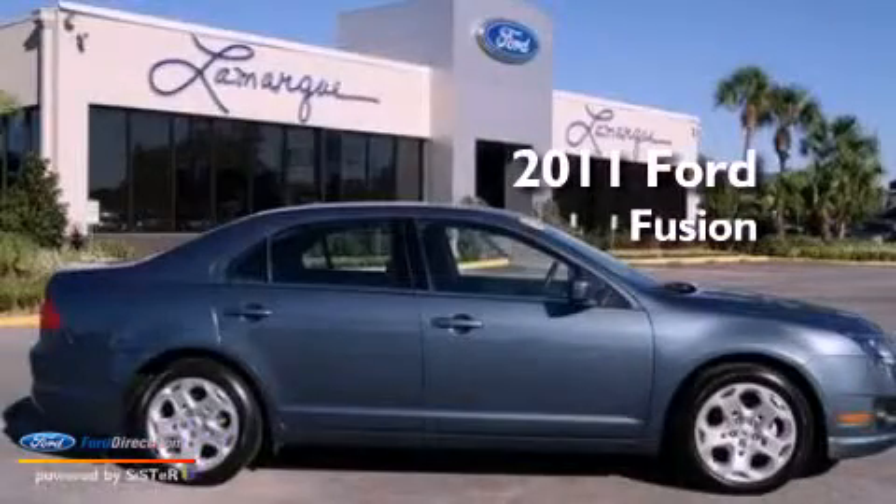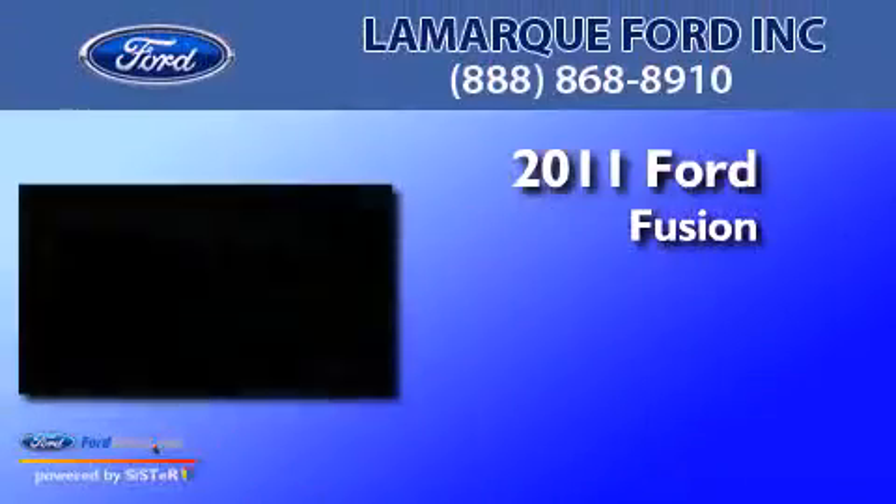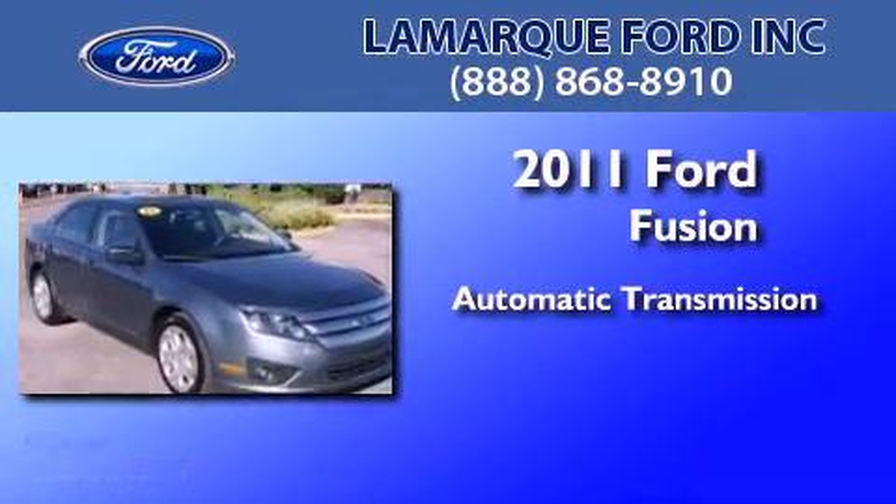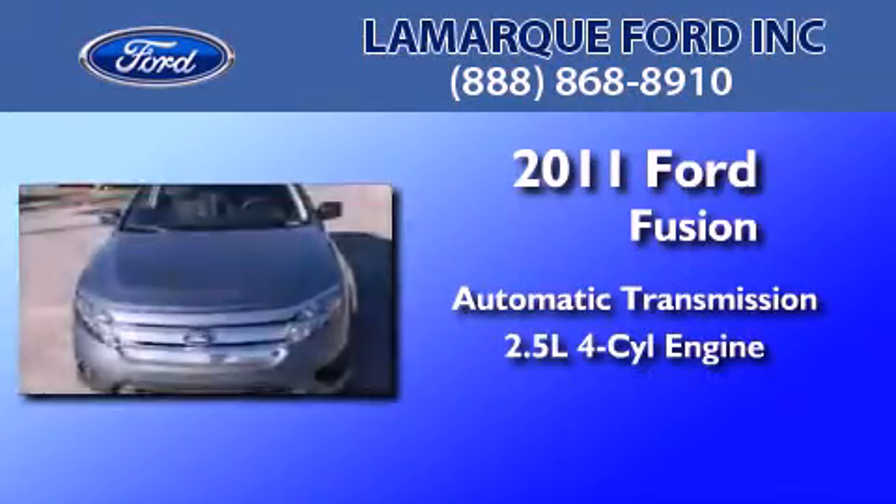This is a 2011 Ford Fusion. This four-door sedan has an automatic transmission and an in-line four-cylinder engine.